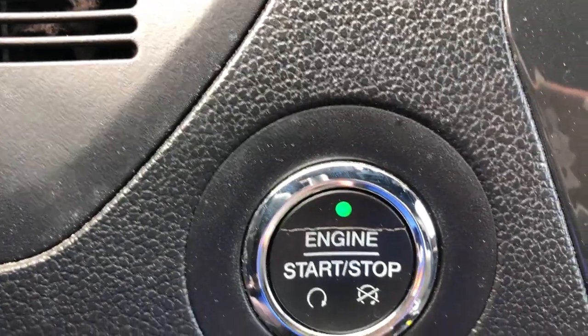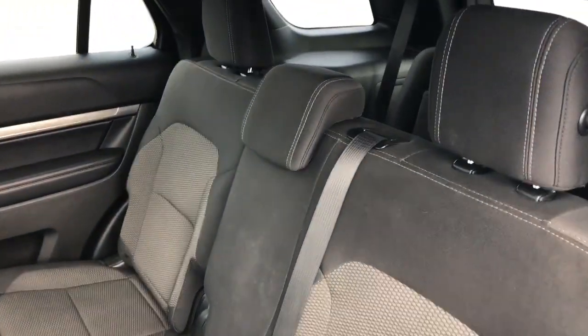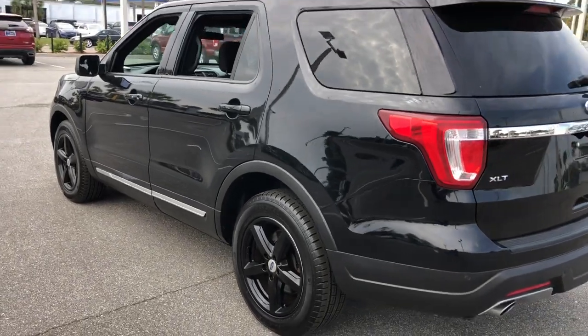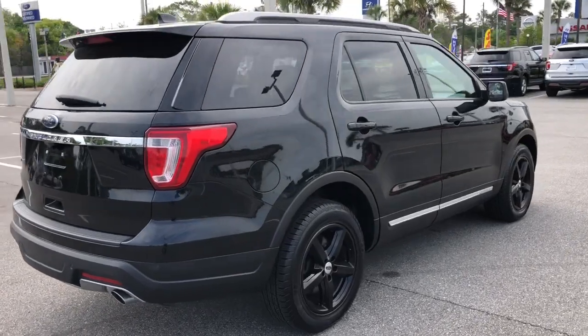Hardworking meets tall, bold, and handsome in this capable Explorer. Come in for a test drive today and see for yourself. Our professional staff looks forward to giving you excellent service. Take care.